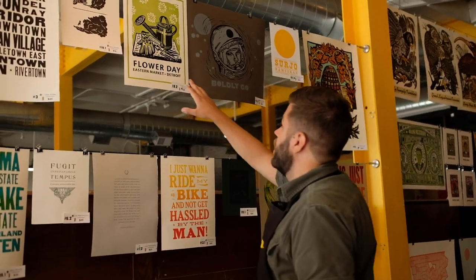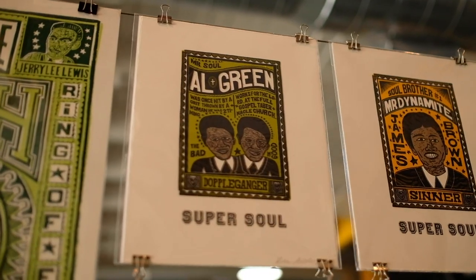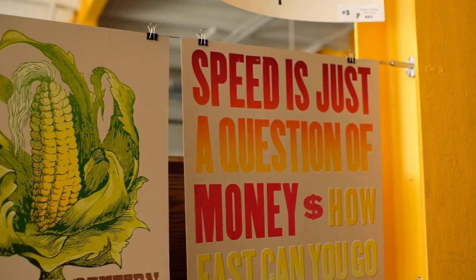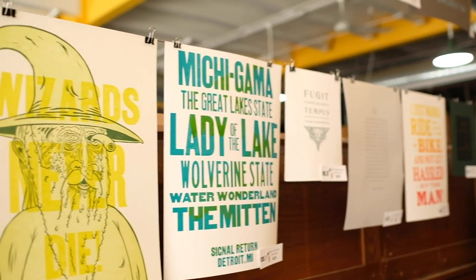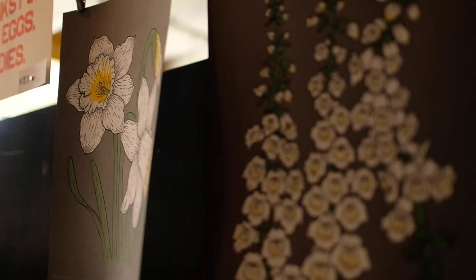Some of this work here is an example of hand-carved work that's been printed here. This work here is more handset type from our collection. There's also a way to translate digital art into plates and print from those. The level of detail can be vast — you can have big bold shapes or smaller detailed type. Every printer likes to approach letterpress in a different way: there might be more of an emphasis on illustration, or sometimes an emphasis on hand-setting type. There are those that love to work the full spectrum.